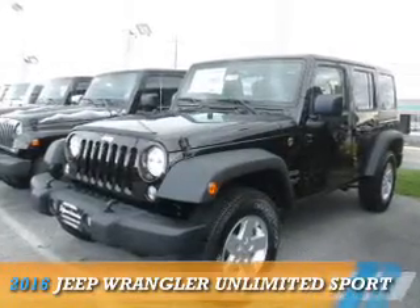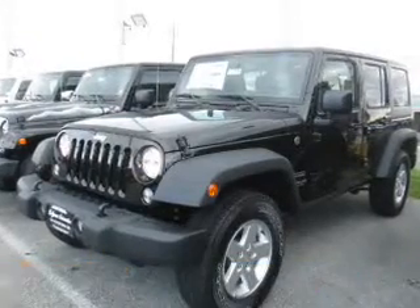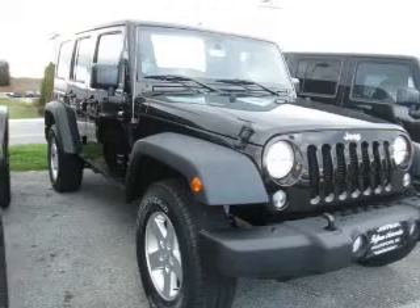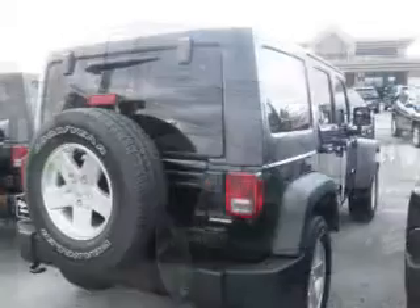Presenting the 2016 Jeep Wrangler Unlimited. It's powered by 4-wheel drive and a 3.6 liter, 6-cylinder engine.